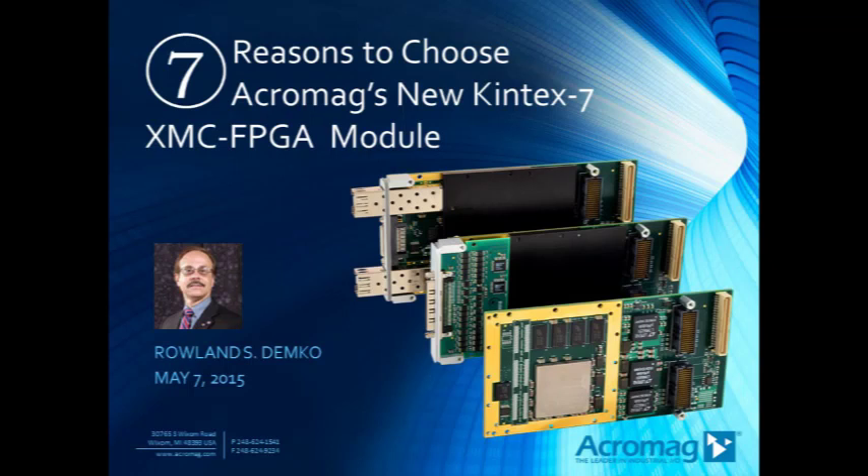Greetings and welcome to today's webinar: 7 Reasons to Choose Acromag's New Kintex 7 XMC FPGA Module. I am Roland Demko of the Acromag Embedded Solutions Group. I will do my best to describe the merits of this new FPGA offering from Acromag.